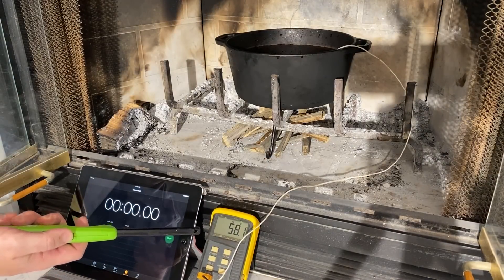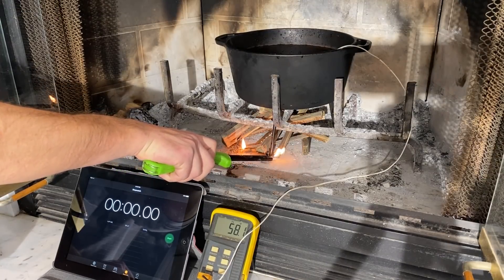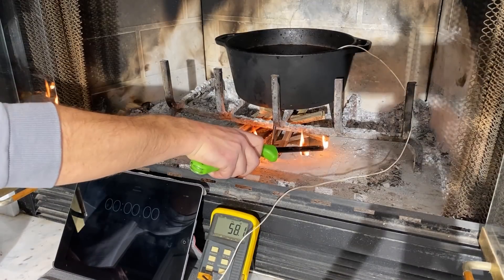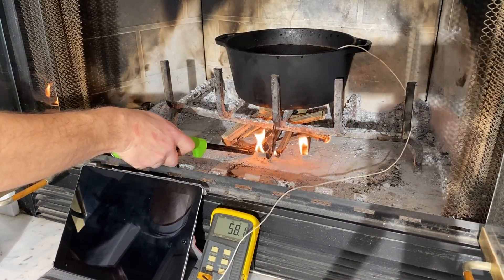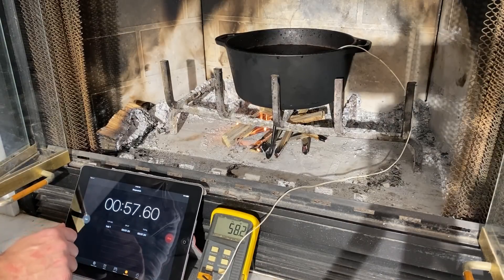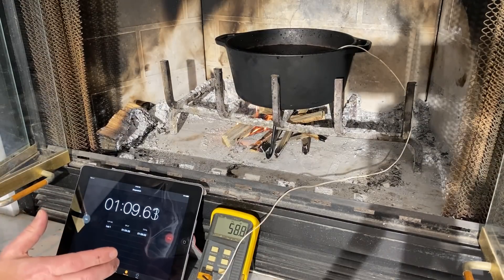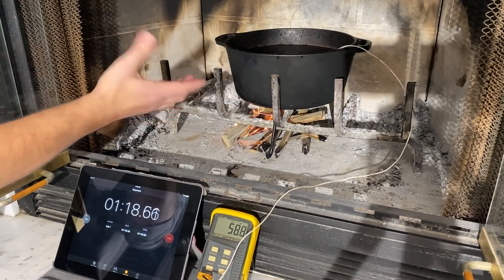We've reached 58 degrees on the thermometer, so we're going ahead and starting the fire. The first sample we're starting with is our pine. I'm going to keep adding to the fire as I have more room under the pot. We're taking a temperature measurement at each minute for 30 minutes. Our starting temperature was 58 degrees. We're going to keep letting this burn and keep measuring that temperature every minute. We're using the water as a way to absorb the heat energy from the burning wood.